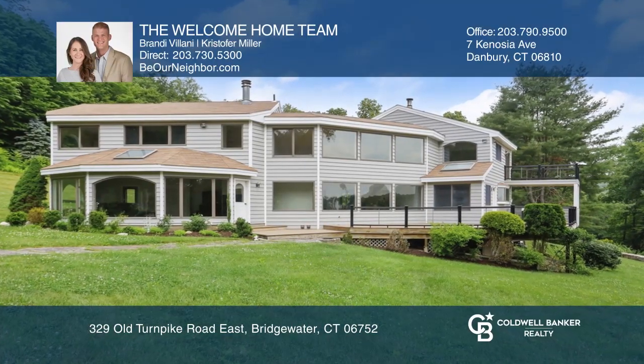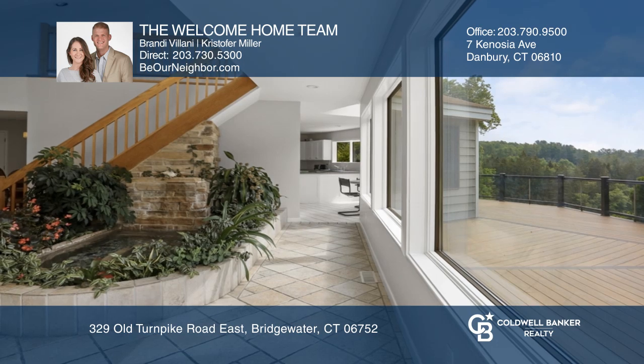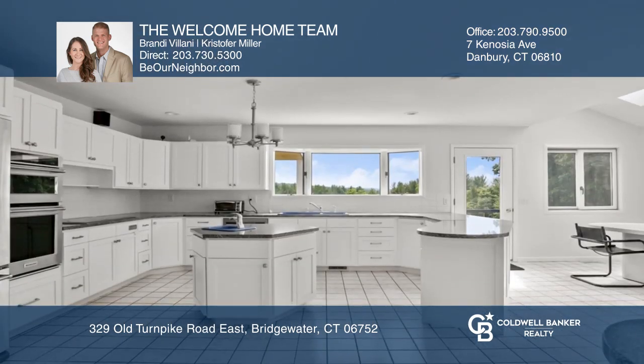This custom-built contemporary on 30-plus acres features a bright atrium, eat-in kitchen, living room with fireplace, and wraparound deck.